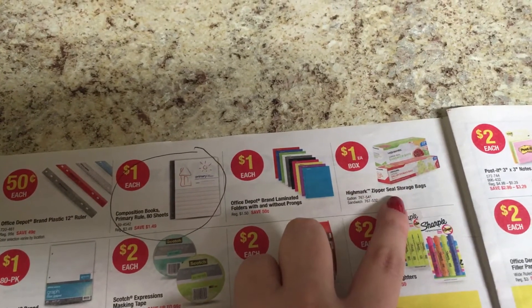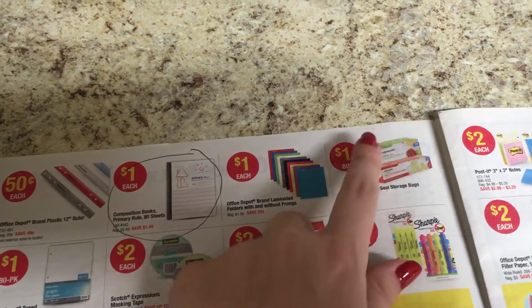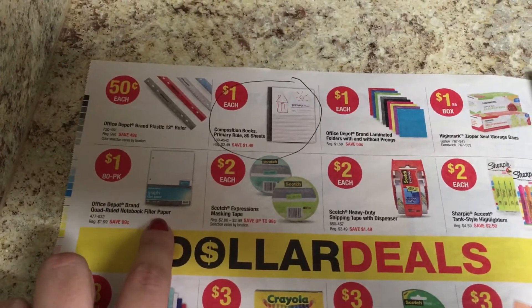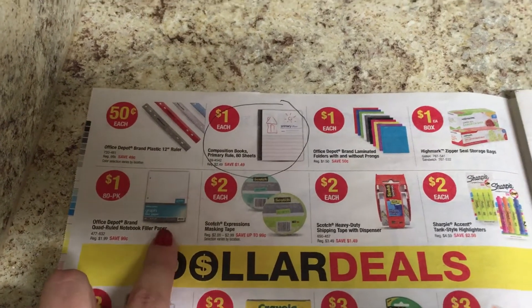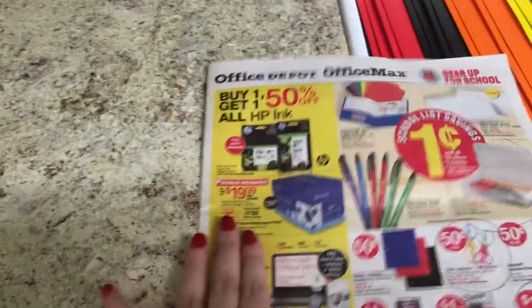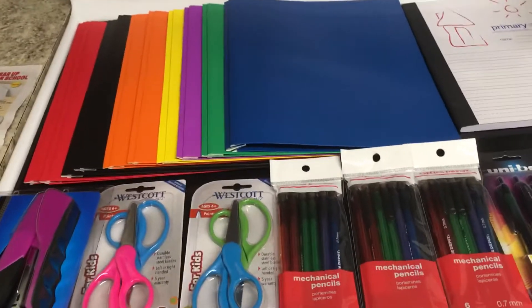These are laminated folders for a dollar. The zipper bags I was going to look at — I completely forgot, but they are a dollar, and I'm not sure how many come in a box. There's also some notebook paper, but that's quad-ruled so it's not like regular notebook paper. I think that's all of the really cheap items.